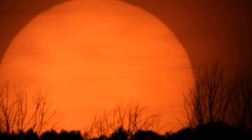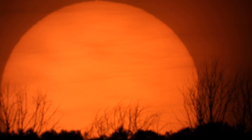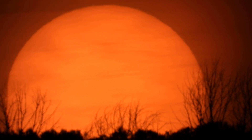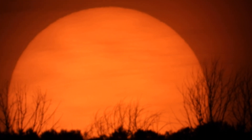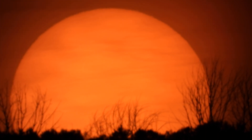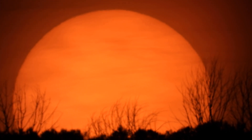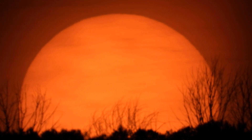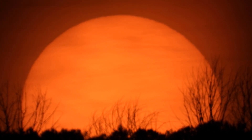And once it goes down, maybe we'll look back at that sun dog thingy again. Good thing there's not somebody doing jumping jacks up on that hill, blocking our view or something.